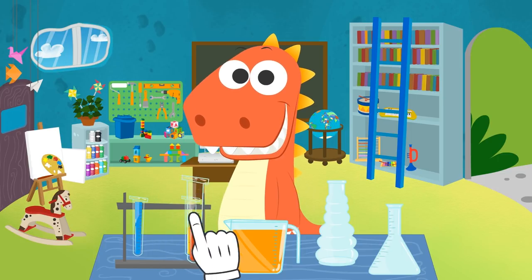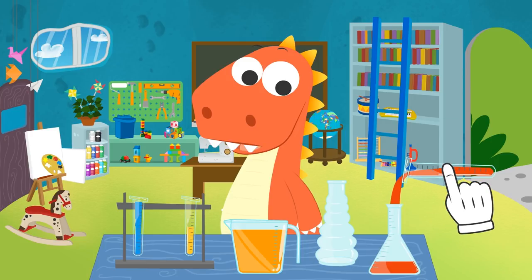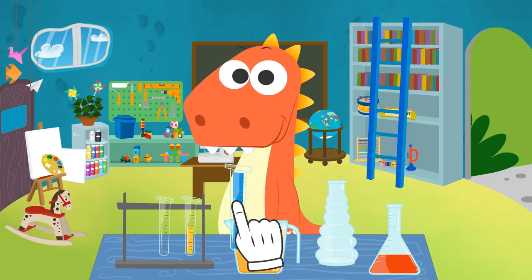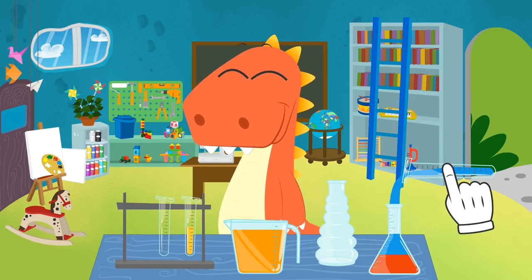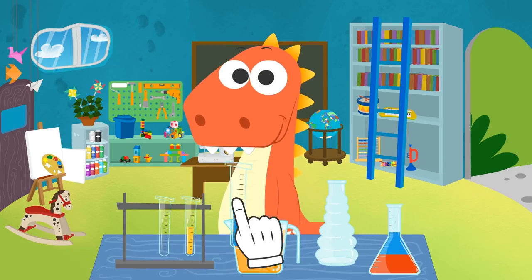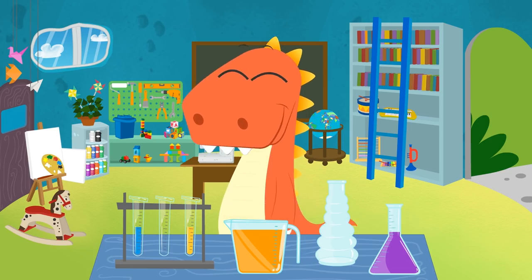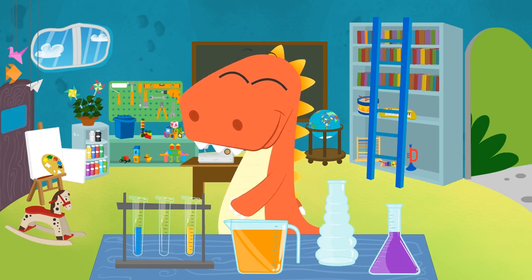We'll use the color red again! Perfect! Blue! We'll use the color blue, too! Perfect, Eddy! Let's see what the colors red and blue turn into! By mixing the colors red and blue together, we got the color purple! It's my favorite color, Eddy! This is great! I love this game!